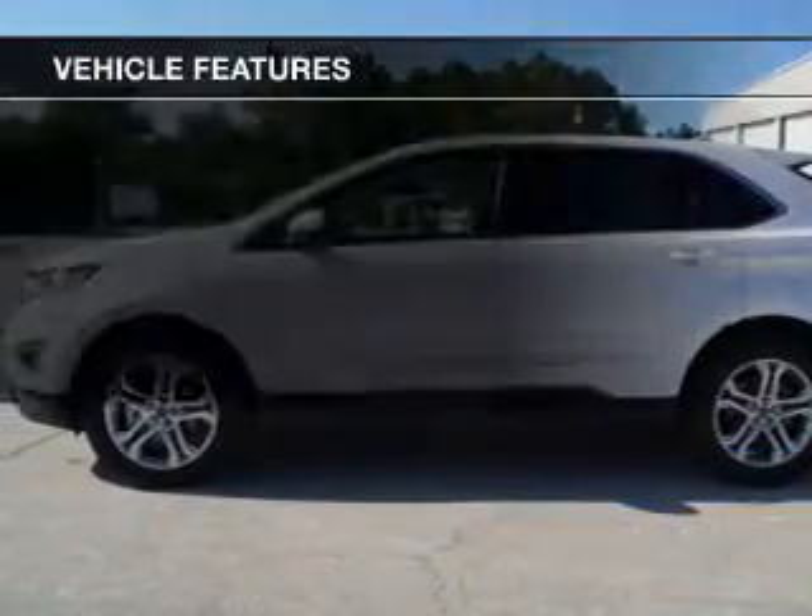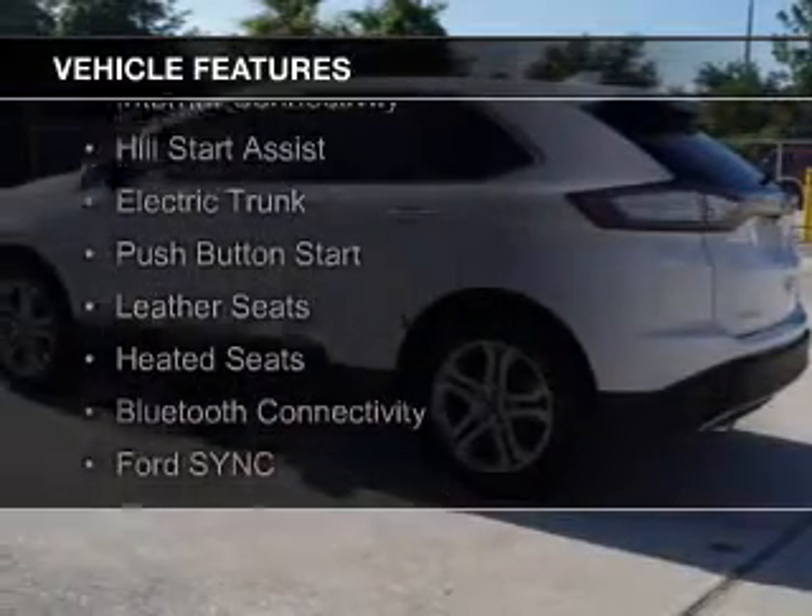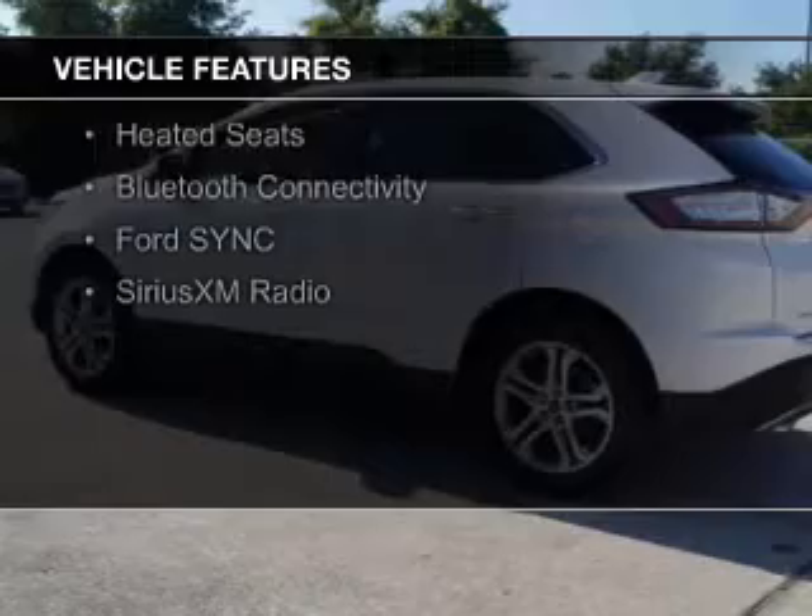The features include a turbocharger, internet connectivity, hill start assist, electric trunk, and push-button start.